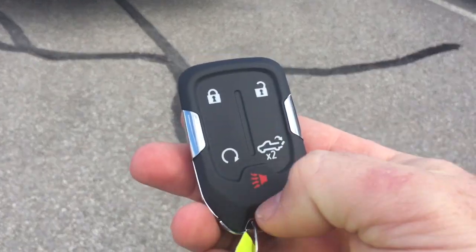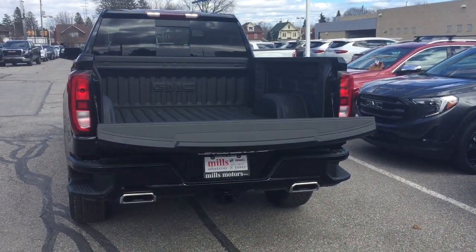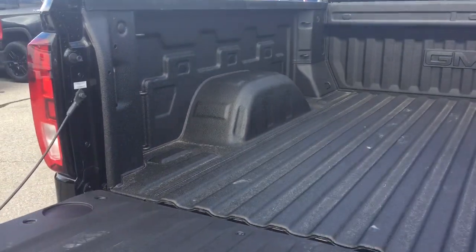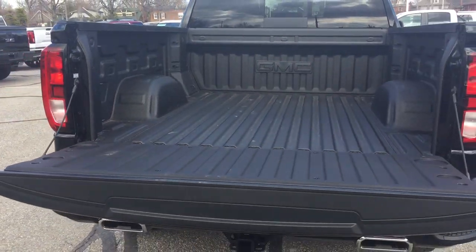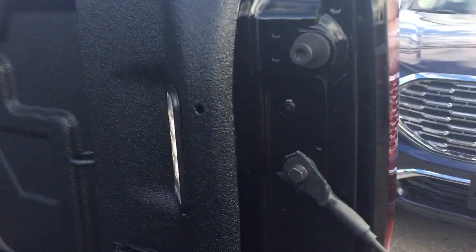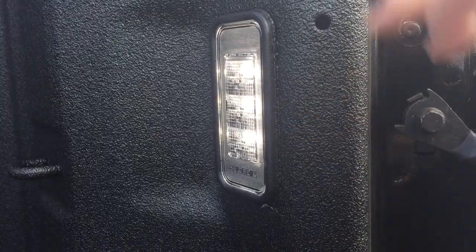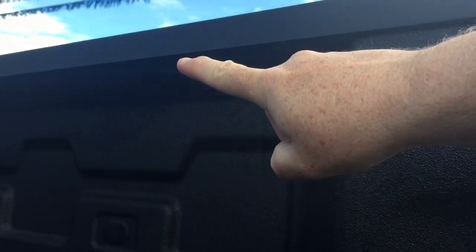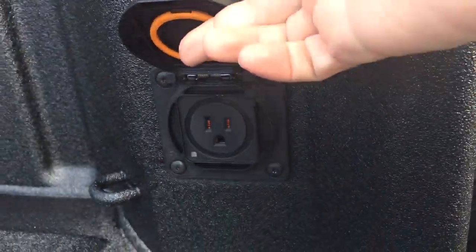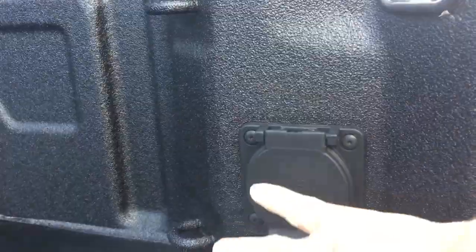Here's the key fob: you've got remote start, the alarm function, and the power tailgate button. Press it twice and that tailgate folds down nice and smooth. You've also got the box liner which protects against scratching and denting so you don't end up with rust problems down the road. The new LED lights in the bed are larger, brighter, and point inward — an improvement over the old ones that pointed downward. You also have 120-volt power in the bed: plug in boom boxes, tools, whatever you need. Tie-downs are there as well, and the tailgate goes back up easily with just one hand.